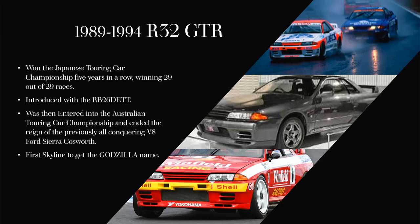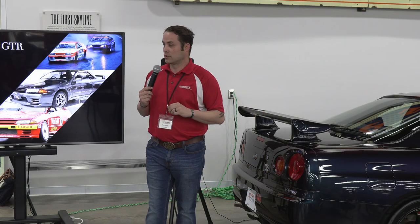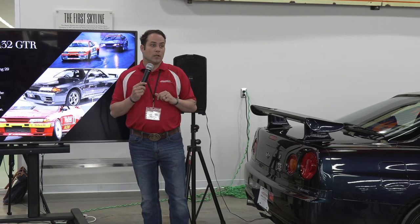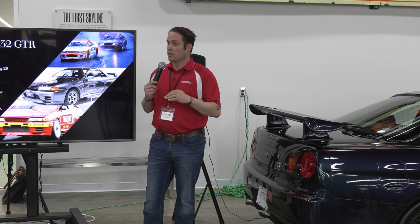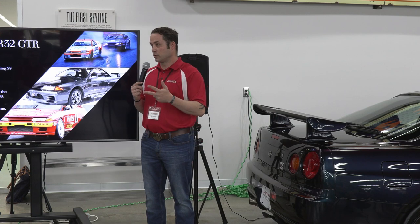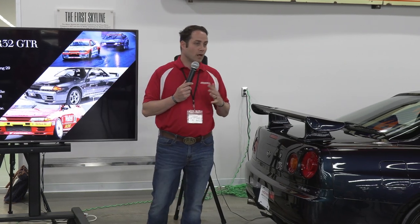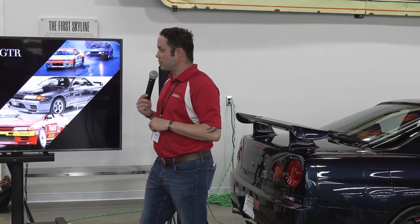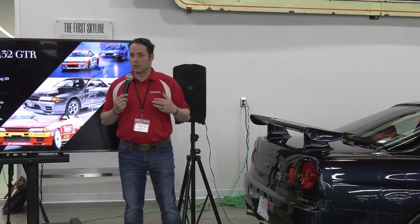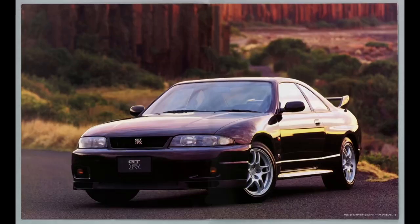This car was entered into every race when it started in the Japanese All Touring Championship, and it won 29 straight races. It was so dominant with its all-wheel drive system that the governing body decided to outlaw the car, basically because Toyota started complaining that nobody could win. Not only did they win, they got first, second, third — and in most occasions they were the top five of those 29 races. Toyota, and later Mazda, jumped in saying it's not fair, we can't compete, we need to change the rules. So they did.